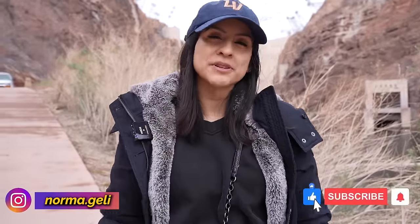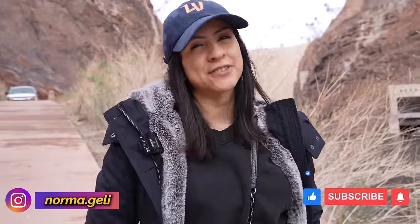As always, please make sure you give this video a thumbs up, subscribe, share it with your friends, and comment below what's your favorite outdoor thing to do here in Vegas. Thank you so much for watching — see you next time!